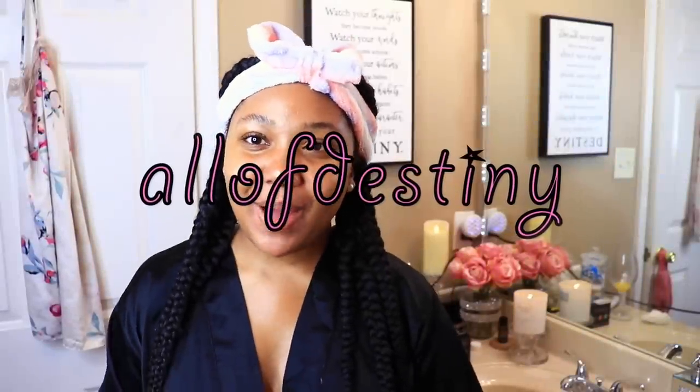Hey y'all, it's Destiny. In this video I'll be sharing my current beauty routine — basically everything that goes down in my bathroom today, mostly skincare as well as everything I do in the shower. A whole lot of things, okay! Special thank you to Teamy for sponsoring today's video.